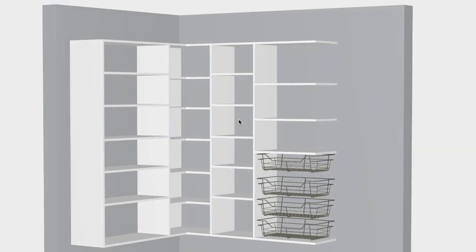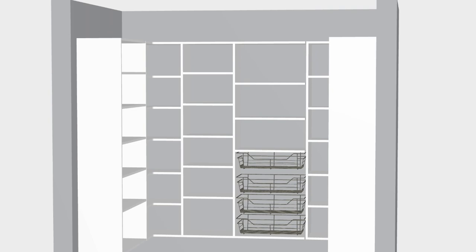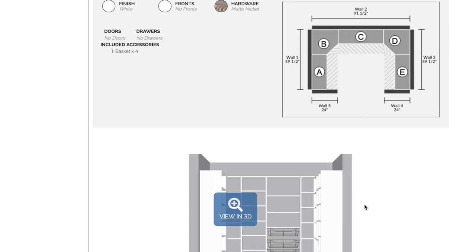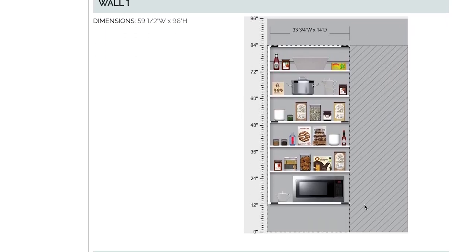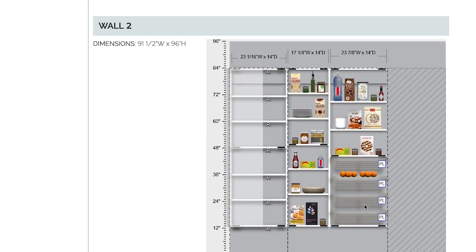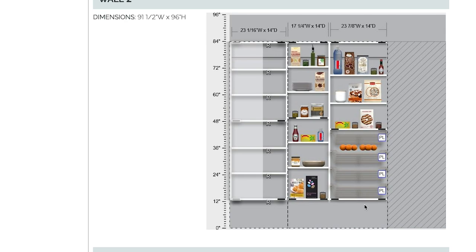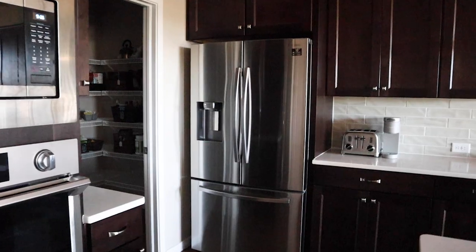Once you give your consultant the okay, they will order the parts to be cut to your dimensions, and about a week or two later a very large shipment will arrive on your doorstep. Our shipments came over the course of a few days, so you'll want to make sure you have everything before getting started. We even called to confirm with our consultant to make sure there weren't any more boxes coming.